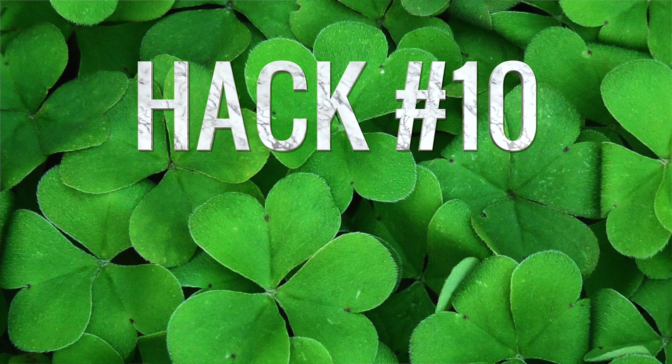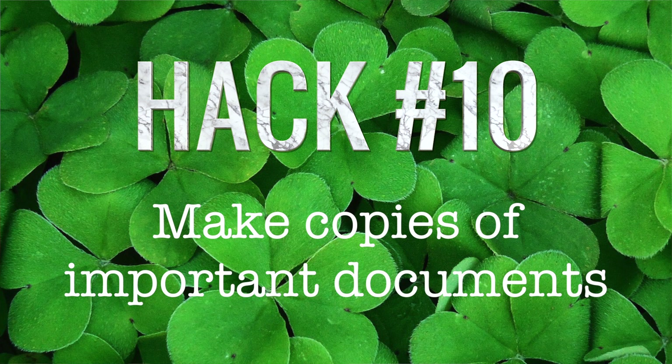Hack number ten: make copies of all of your important documentation and stash them somewhere safe. Passports, for example, go missing all the time. If it happens to you, it's not going to be a pleasant experience, but if you have copies of your important documentation it will make the process of sorting everything out a whole lot less stressful. Even snapping pictures of them on your phone is better than nothing.